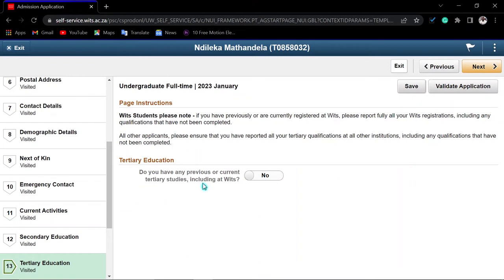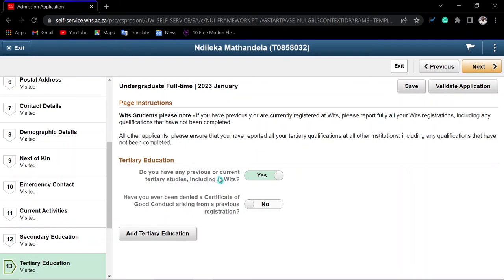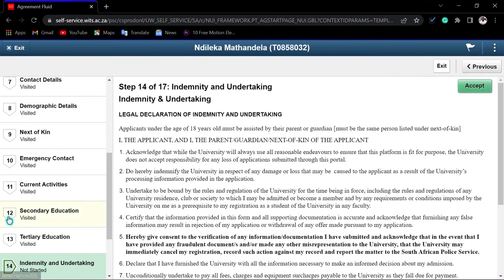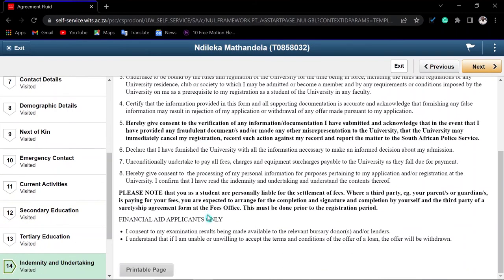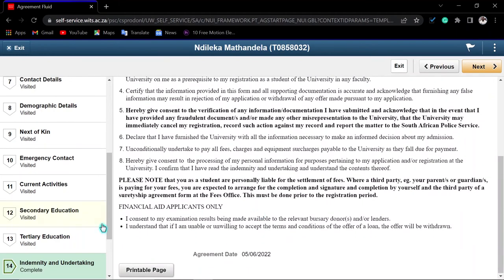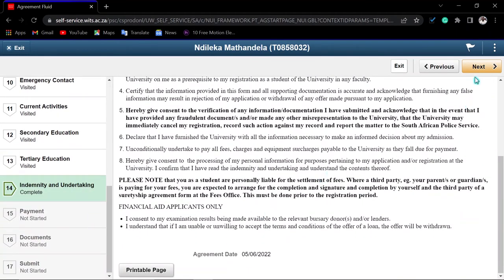For tertiary education, indicate if you have any previous or current studies. Indicate whether you have ever been denied a certificate — you can leave this at 'No'. You can add your tertiary level here if applicable, otherwise leave it at 'No' and click 'Next'. Read the consent information carefully and accept it after reading, then proceed to the next step.